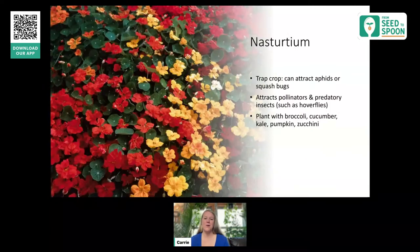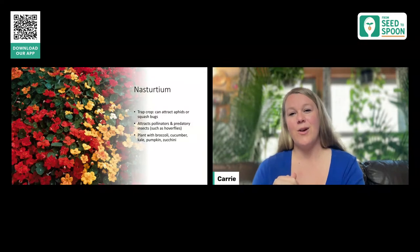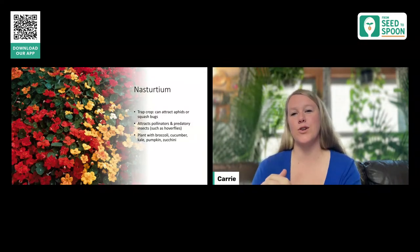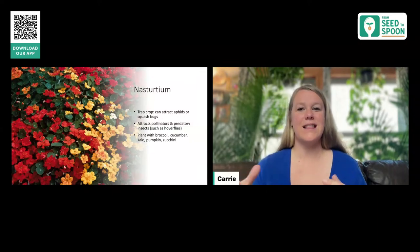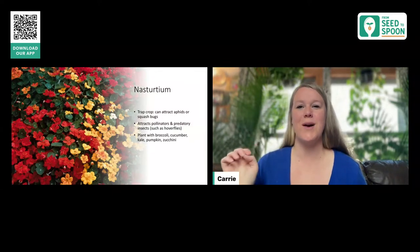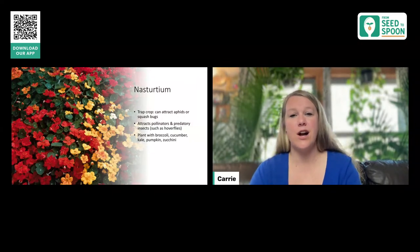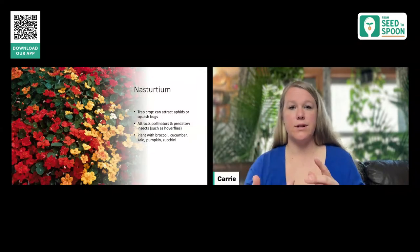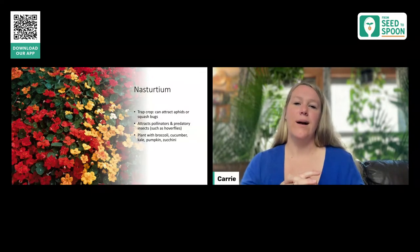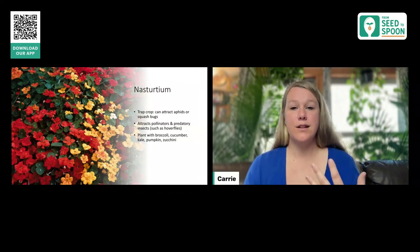Next is the nasturtium flower, which acts kind of like a trap crop. You can use nasturtiums to guide aphids or squash bugs over to them instead of your other plants, deterring pests away from what you want to protect. Nasturtiums are also really great at attracting pollinators and predatory insects. This one does really well planted with members of the brassica family — broccoli, cabbage, kale — as well as cucumbers, pumpkins, and zucchini, pretty much anything in the squash family.